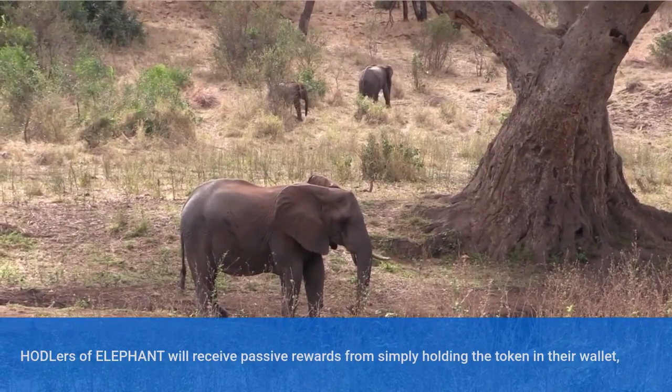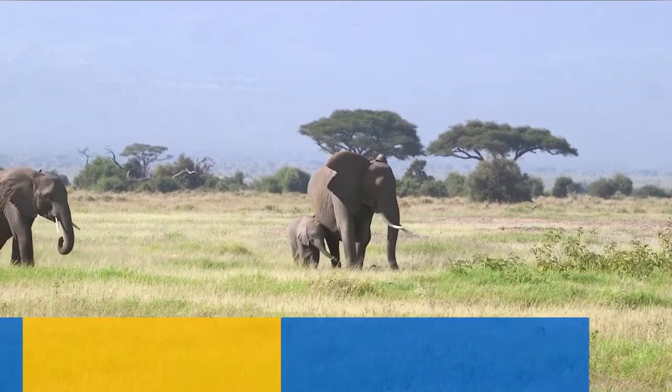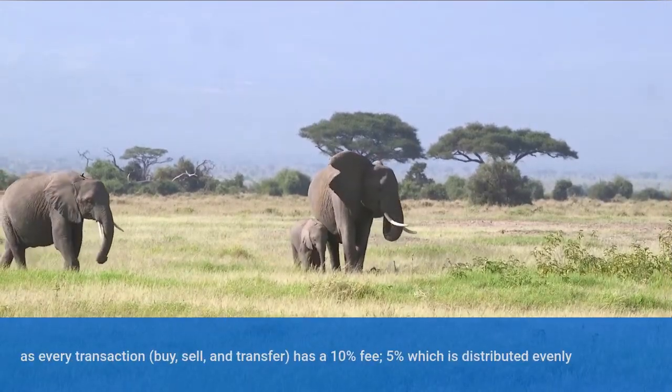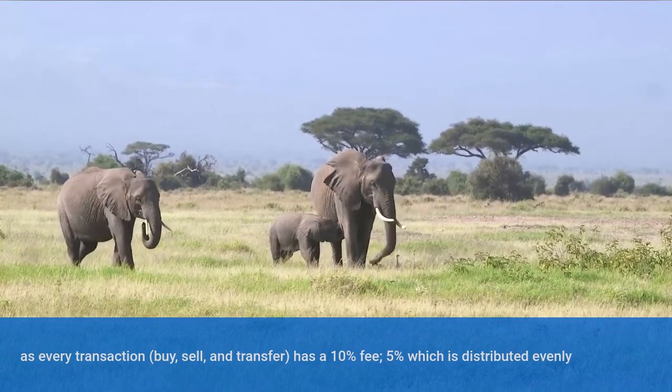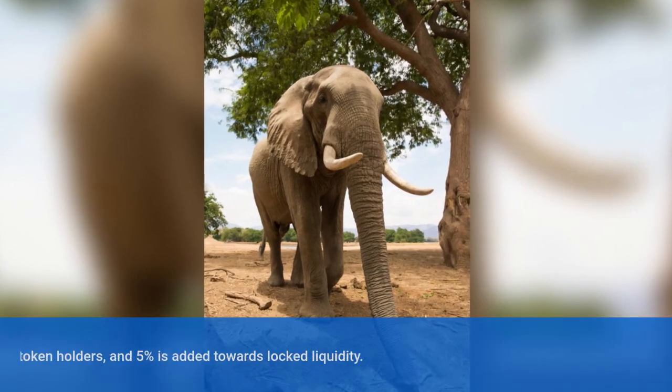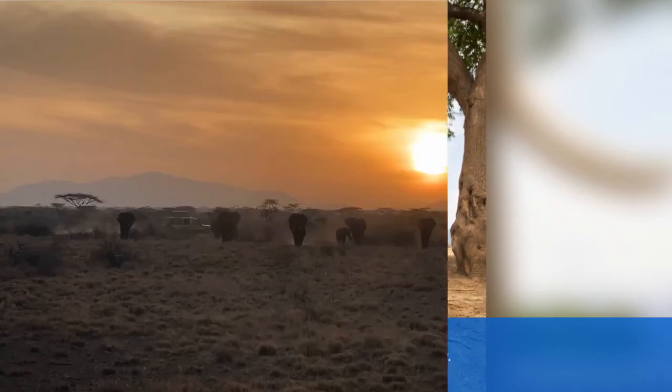HODLers of Elephant will receive passive rewards from simply holding the token in their wallet. As every transaction — buy, sell, and transfer — has a 10% fee: 5% which is distributed evenly to all existing token holders, and 5% is added towards locked liquidity.